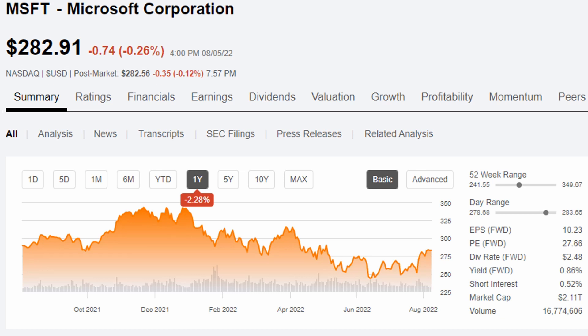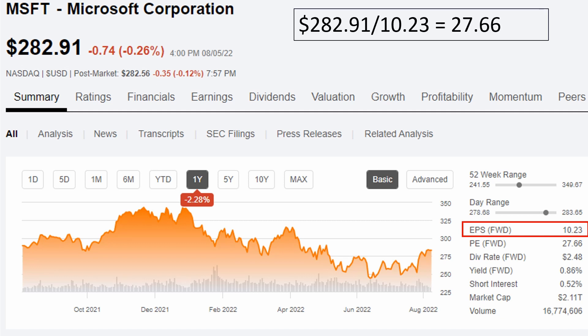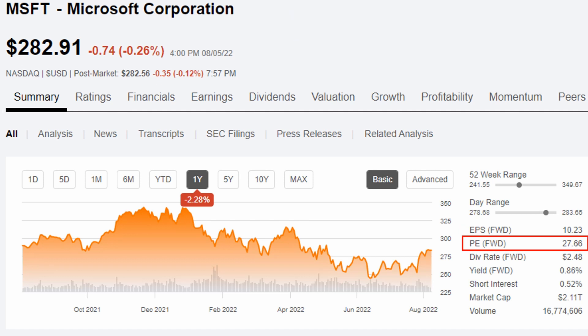Now let's do the math with our Microsoft example. To calculate the PE, we need two things which you can find on Seeking Alpha: the share price, which is $282.91 as of this recording, and the earnings per share, which is $10.23. We simply divide the share price of $282.91 by the earnings per share of $10.23 and we get a PE of 27.66, which you can also see right here on Seeking Alpha. I really think it's important to fully understand the relationship between the numbers.